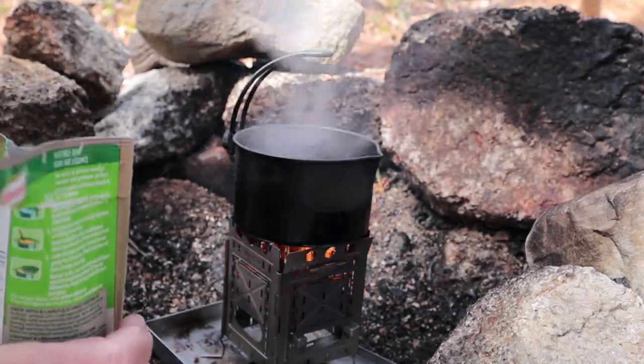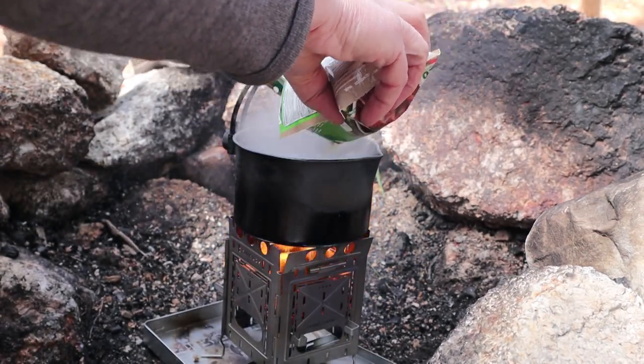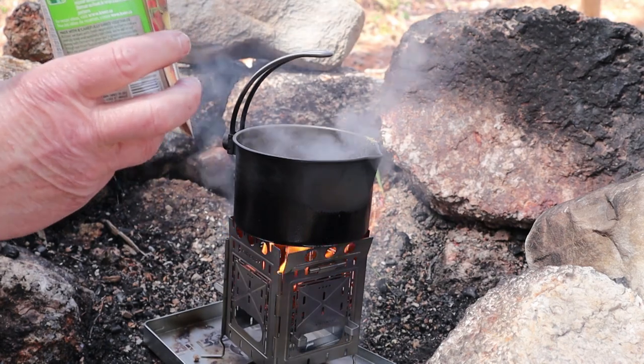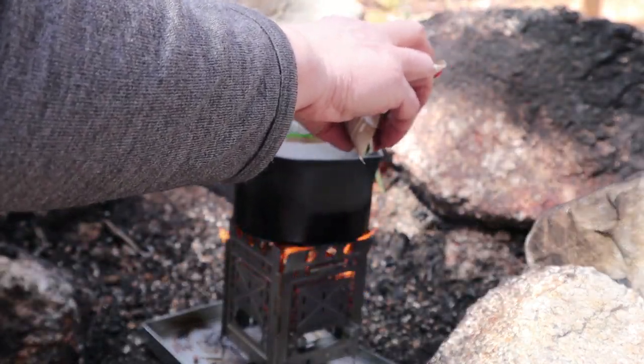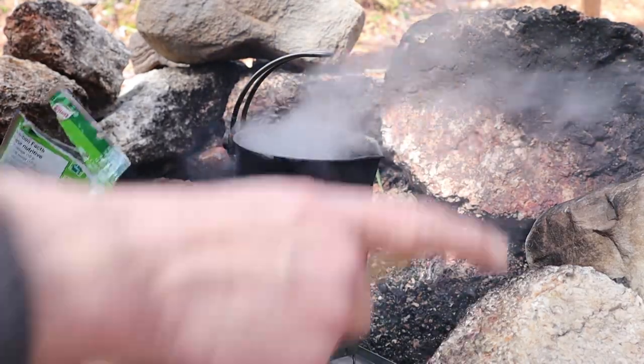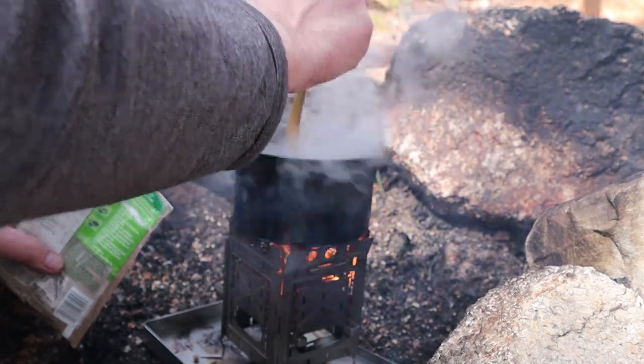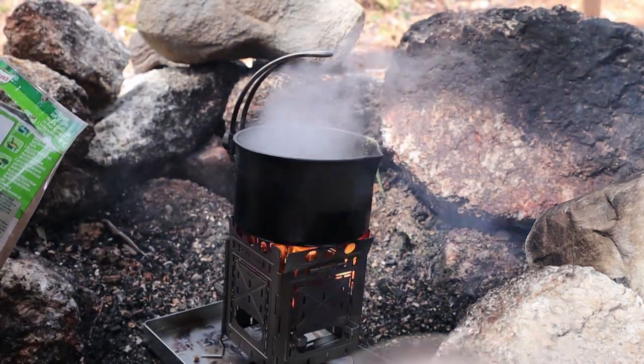I have to judge putting half of this package in. A little bit more than that — and that's it. Give that a quick stir and I'll tell you what else I'm doing as we wait for this to start to rehydrate. Put the cover back on.